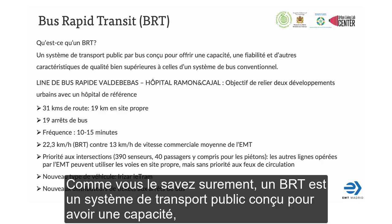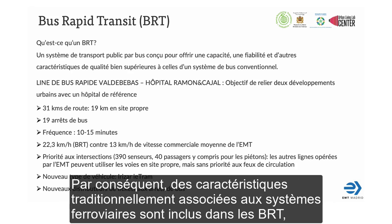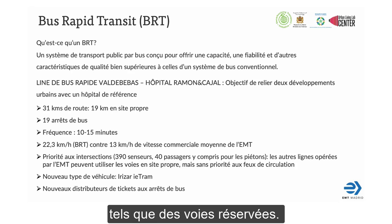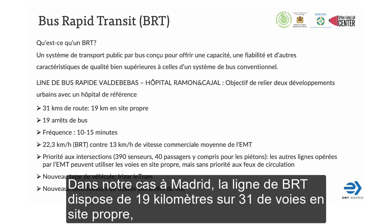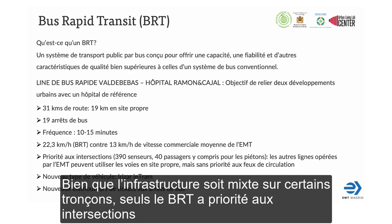As the audience will probably know, a BRT is a public transport system designed to have much more capacity, reliability and other quality features than a conventional bus system. Therefore, attributes conventionally associated with rail systems are included in BRTs, such as segregated lanes. In this case, the line has 19 out of 31 kilometers with these segregated lanes, and traffic light priority. Though the infrastructure is shared with other conventional lines, only the BRT has this priority.